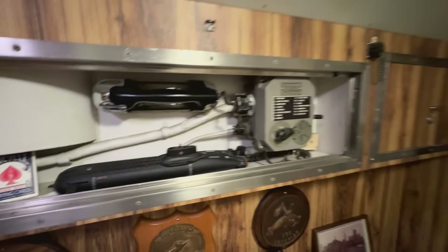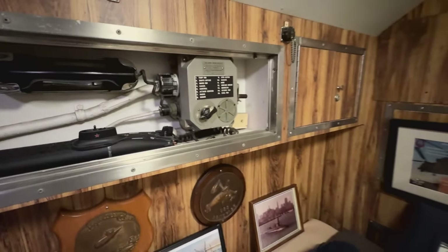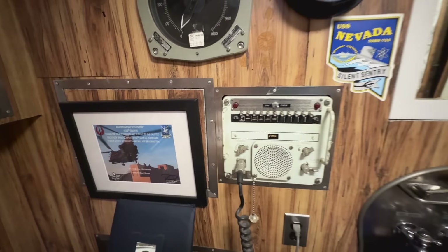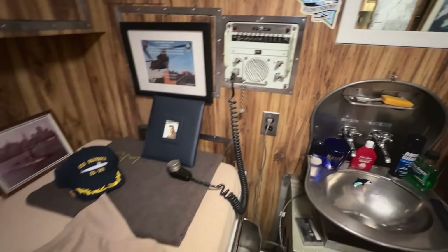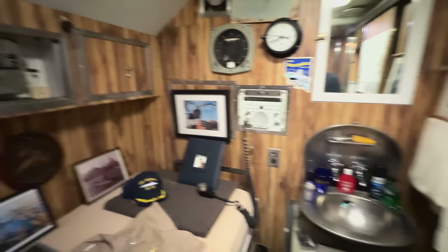The captain also has direct communication via the sound-powered telephone, a squawk box for the 27 MC, and various clocks and repeaters to make sure he knows where the boat is and where it's going. So that's a little bit about the captain's stateroom in comparison to enlisted berthing.